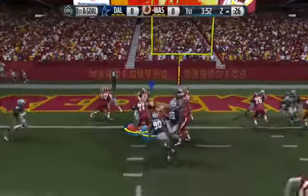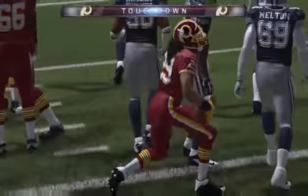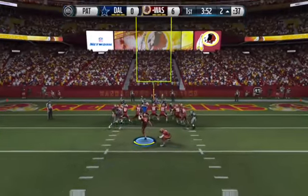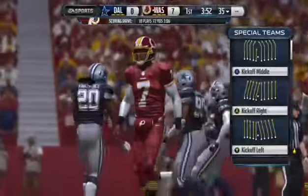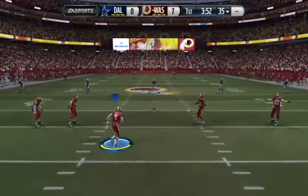First and goal to go from the two — takes it across — it is a touchdown! As a quarterback, you just love getting down there on first and goal and scoring right away. You don't have to sweat what to do on third down. Good run, nice touchdown!